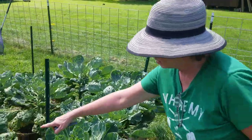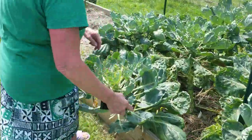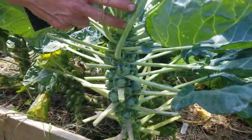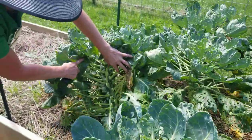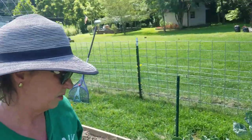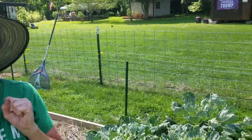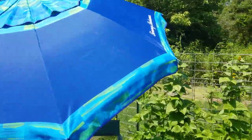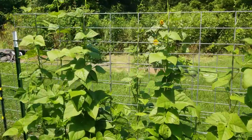Lots of Brussels sprouts — some of these stalks are doing pretty good, you've got to get down here to look. There's a nice one. I don't think I'm going to grow them again though — if I do, just a couple. They just take too long and I don't have the patience. The beans look like they're doing good, getting up there.